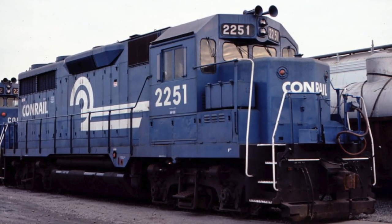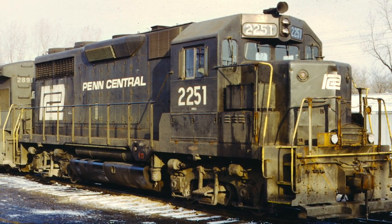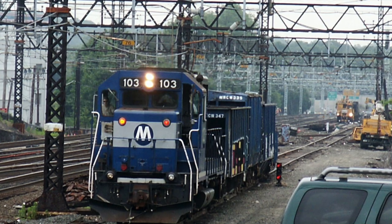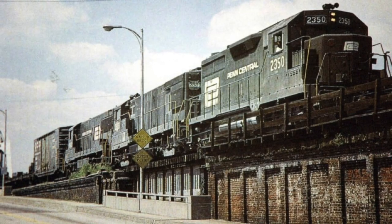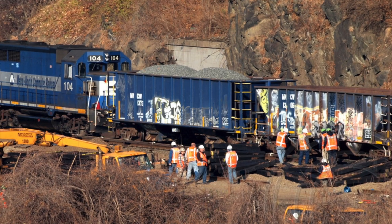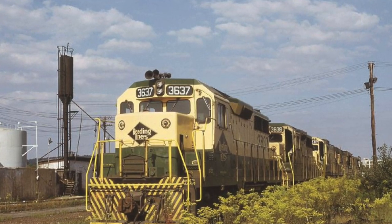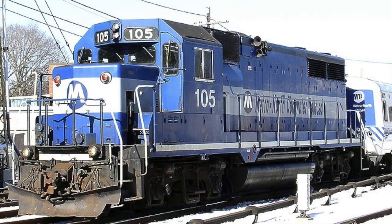Conrail 2251 was built as Pennsylvania Railroad 2310 in November of 1964, and then was renumbered to Pennsylvania Railroad 2251, which became Penn Central 2251, and was rebuilt into Metro-North 103 in March of 1994. Conrail 2350 was built as Pennsylvania Railroad 2350 in February of 1965, which then became Penn Central 2350, and was rebuilt into Metro-North 104 in April of 1994. Conrail 3637 was built as Reading Company 3637 in August of 1964, and was rebuilt as Metro-North 105 in December of 1993.